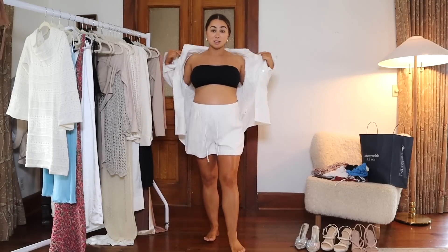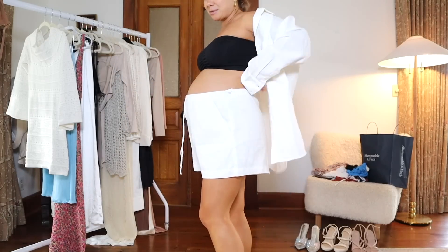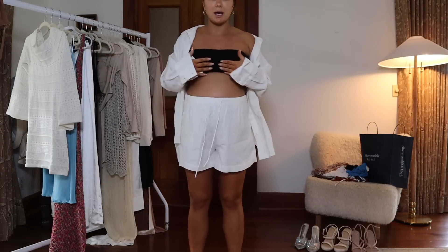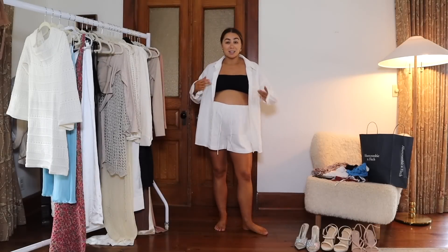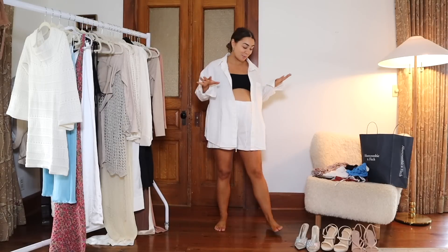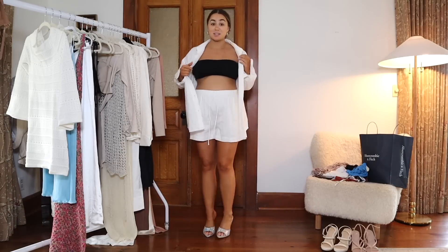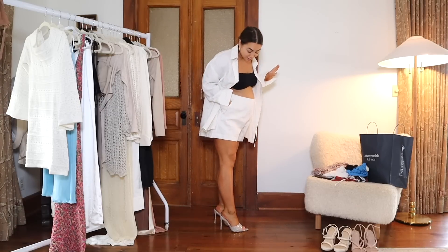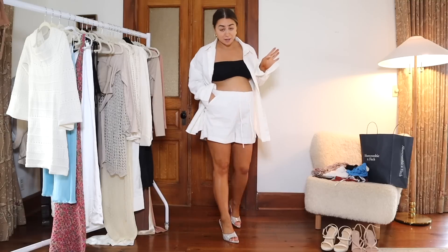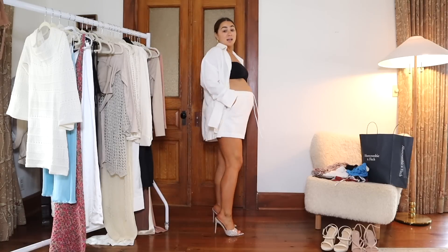I can also wear this linen shirt over a swimsuit as a cover-up — it covers my butt, which is really nice. This little simple tube top is from Windsor and it has padding, so it shapes the bust — basically a sculpted bandeau bra situation without wearing an actual bra. I could even see this out for dinner with a little black heel and a purse, or maybe a sparkle heel.